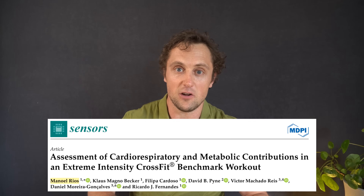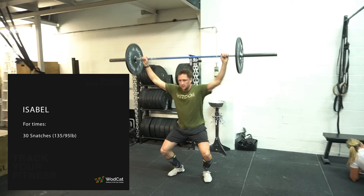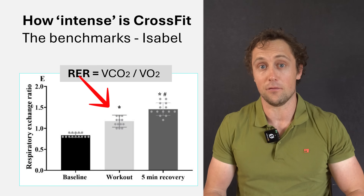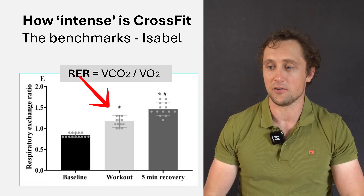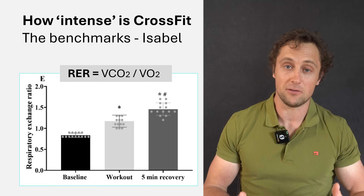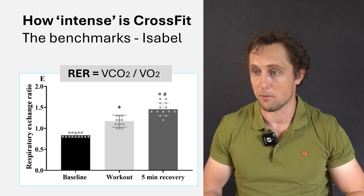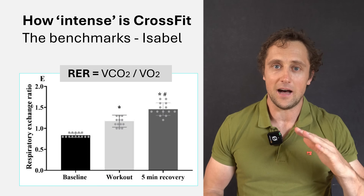In a study by Manuel Rios, a researcher who has done a lot of physiological work on CrossFit, they measured oxygen consumption during the benchmark workout Isabel — 30 snatches for time. The RER right at the end of the workout was above 1, around 1.08, meaning a certain amount of energy was produced by anaerobic sources, confirming it's a very intense workout. Even in the recovery period, the RER crept up to almost 1.5, indicating very high effort.